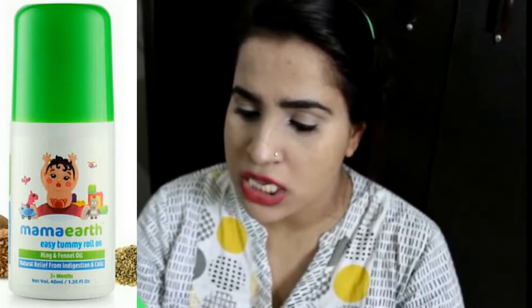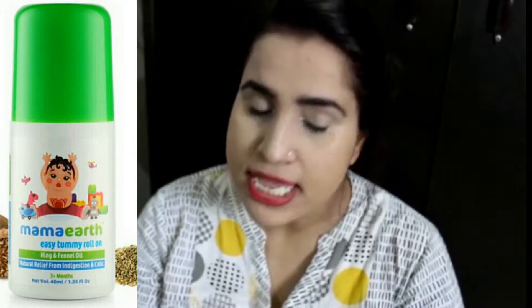Hi guys! Welcome back to my channel. I hope you are all very good. Today I am going to review a baby product. This is from Mama Earth — it's the Easy Tummy Roll-On, which is related to immunization and colic. This is for 3 plus months.